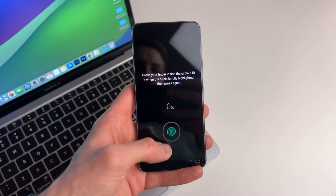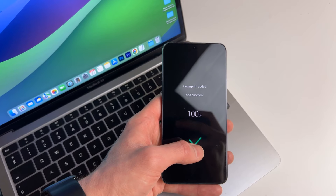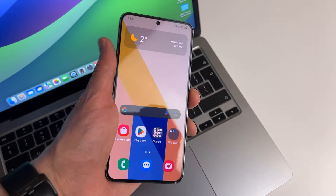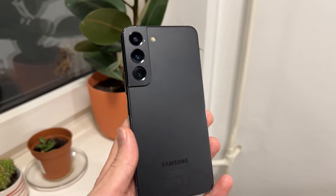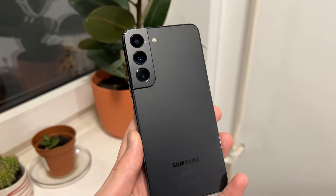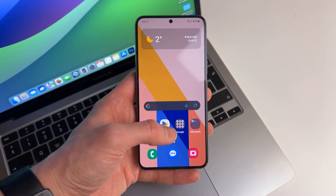The S22 also has an ultrasonic fingerprint sensor on the screen, which works perfectly and unlocks your phone in less than a second. It's really fast and responsive — I just expect my phone to be unlocked as soon as I pull it out of my pocket. It's a really good fingerprint sensor compared to some A-series devices from Samsung, which use the optical fingerprint sensor. That's also fine, but it's definitely not on this level and you can absolutely tell the difference. The position of the sensor on the screen is, in my opinion, in the perfect place — my finger just rests on it naturally.